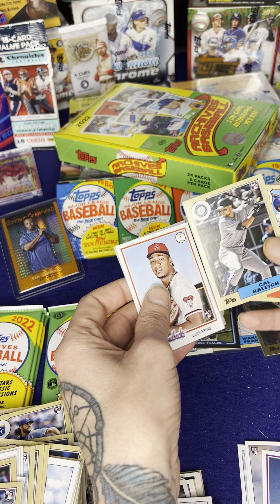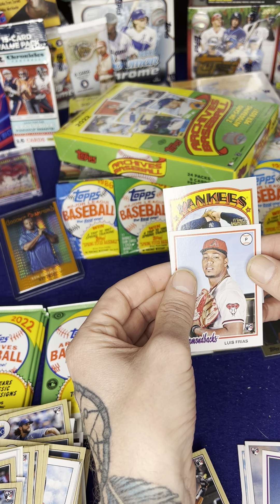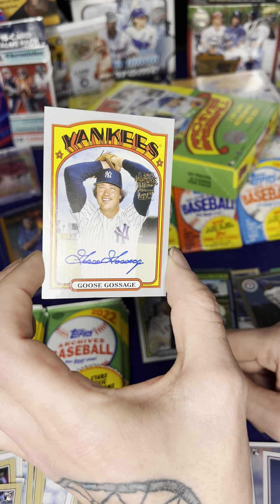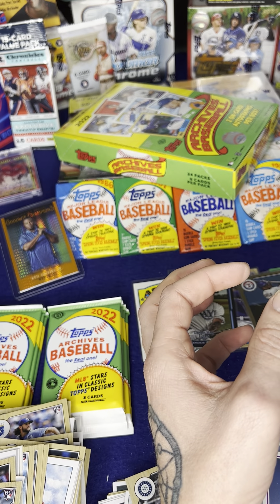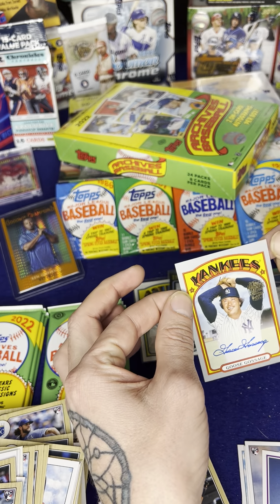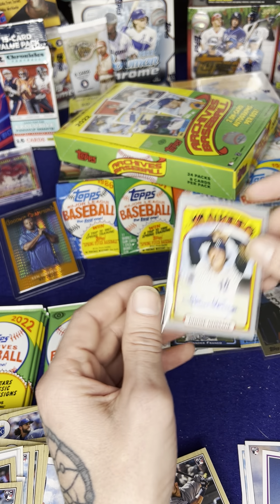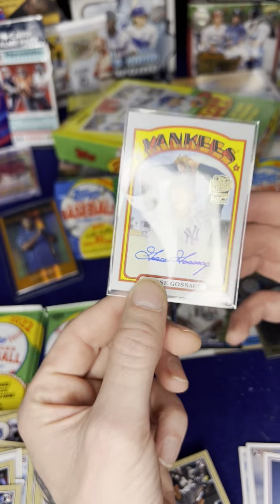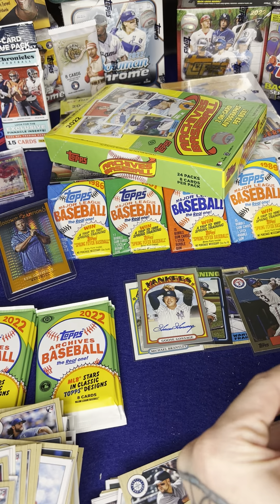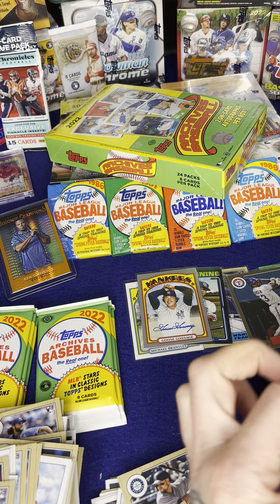That's going to be an autograph — it's going to be a Yankee. It's going to be Goose Gossage. That is a nice autograph right there. It's numbered 38 out of 99. So we got us a Goose Gossage — old-time Yankee. That's a very nice autograph. He put some time into that one. I'm gonna get some more top loaders. Yeah, that is a good one. I believe we still have two more autographs to come.